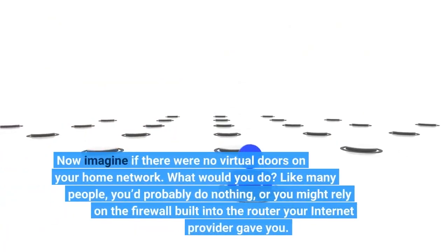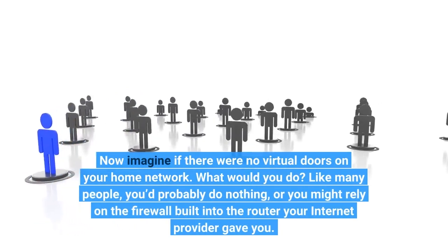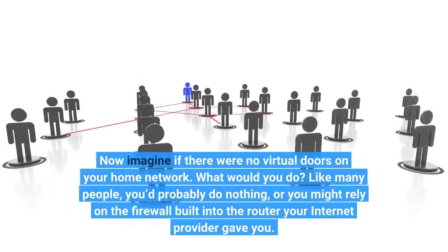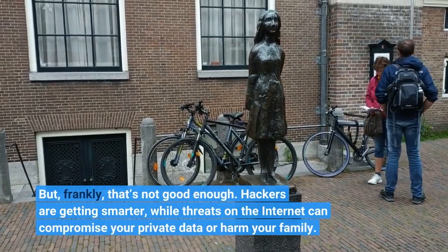Now imagine if there were no virtual doors on your home network. What would you do? Like many people, you'd probably do nothing, or you might rely on the firewall built into the router your internet provider gave you. But, frankly, that's not good enough.